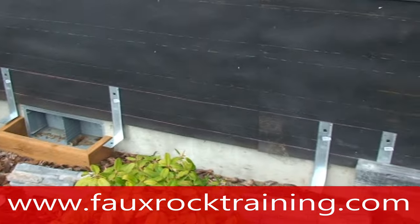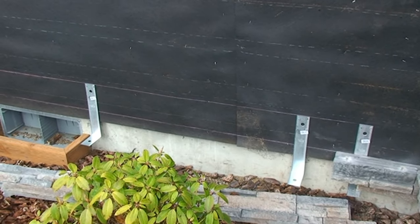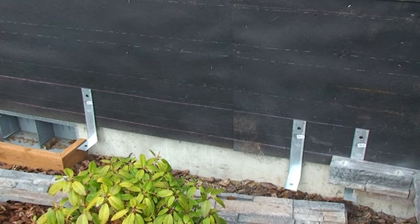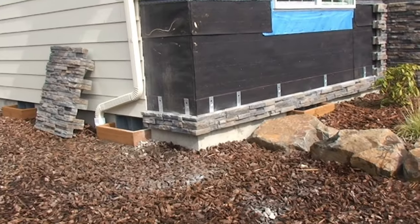In this clip, you can see that we've installed hangers to support the panel installation along the landscaping areas of the house. We suspended the panel 2 inches below the floor of the house.